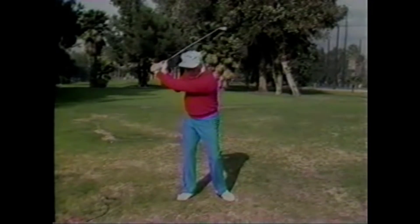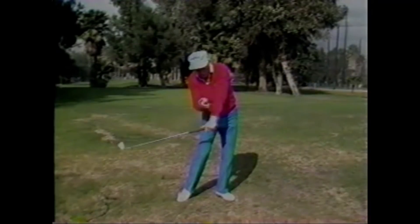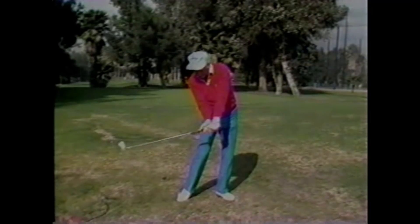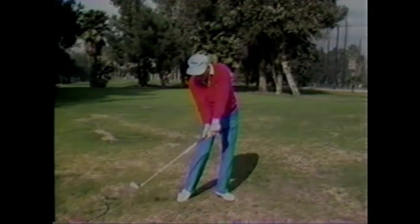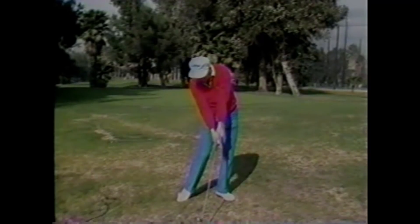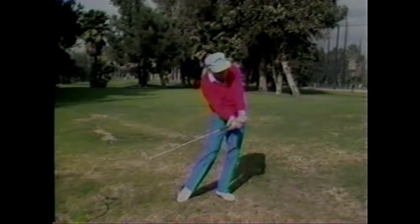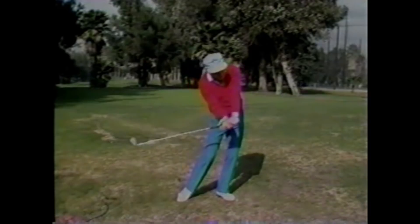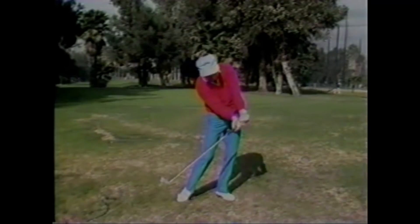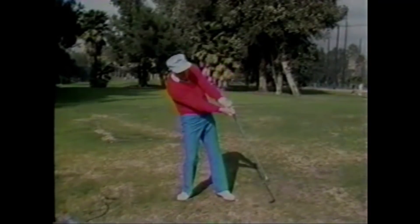I'm going to take you to the delayed wrist position and show you why it's impossible to make this club head catch up with this left arm at impact. Because of this radial flexion of this wrist, I have got to straighten it out, turn, for this to catch up. And there's not enough time because the body isn't still — it's moving. The shift of the weight and the rotation of the torso will make the left arm past the ball before this club head catches up, and you'll reach an impasse and it'll knock you right back on your right foot.